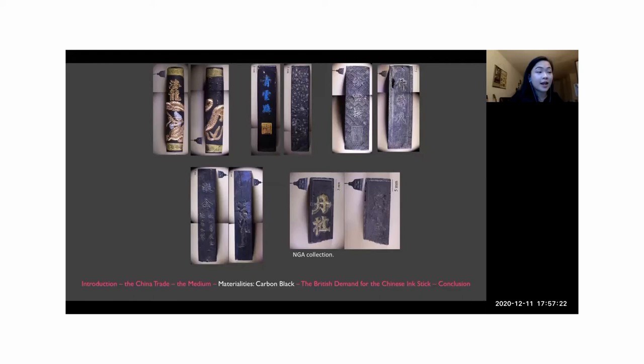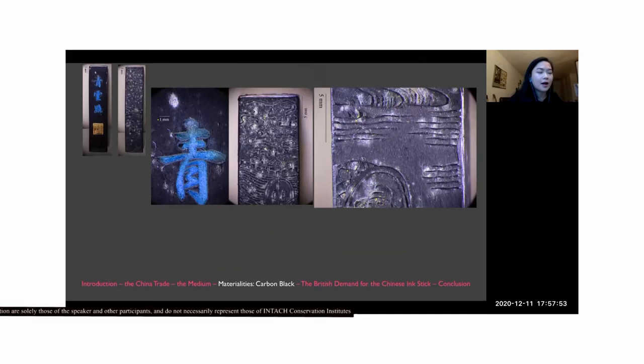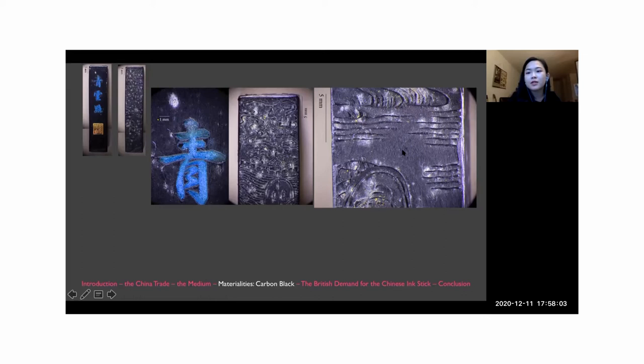Here are just a selection of the Chinese ink sticks we have at the National Gallery, to give a sense of the various designs. A carbon black clay mixture was forced into a decorative structured mold made of either wood or copper while still warm. Designs were engraved into the molds beforehand so the ornamentation appears in relief on the ink stick. Here are some micrographs I took of the ink stick from the Roberson box — you can see the designs appearing in relief, and if you look closely you can even see the wood grain of the mold.